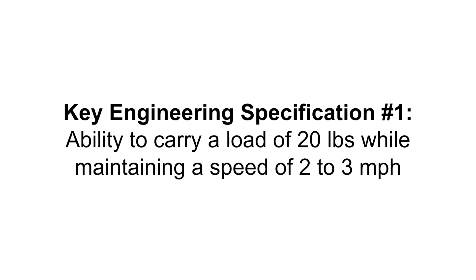The first key engineering spec focuses on the capability of the motor system that was selected. We wanted our motor system to be robust enough to carry a load of about 20 pounds while maintaining a walking speed of about two to three miles per hour in order to follow the user.